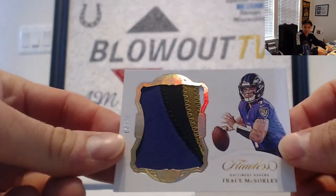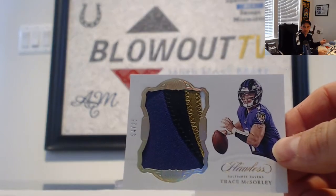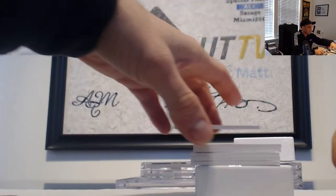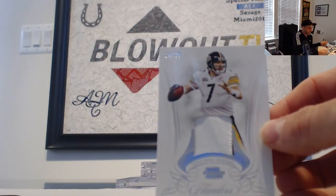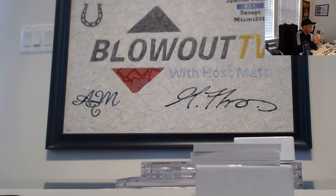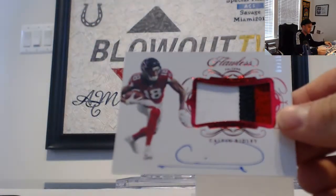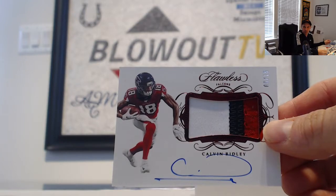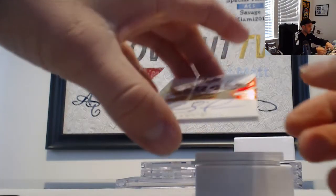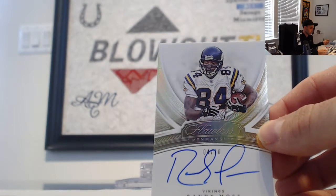Ravens four color patch — former Penn State Nittany Lion, Trace McSorley, goes to MSR 22. Trace McSorley sighting! Big Ben two color patch, Steelers, 14 of 20, goes to AJ. Calvin Ridley number 9 of 15, Falcons three color patch autograph — goes to Repo Boy and Wayne.